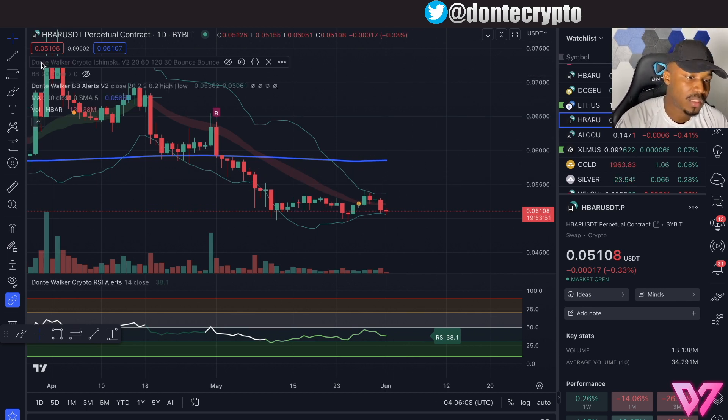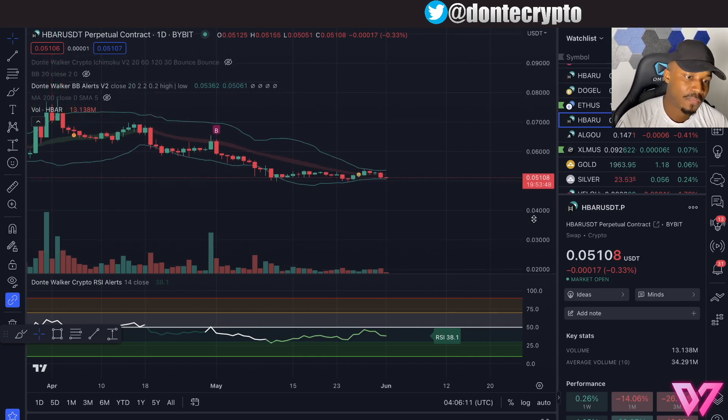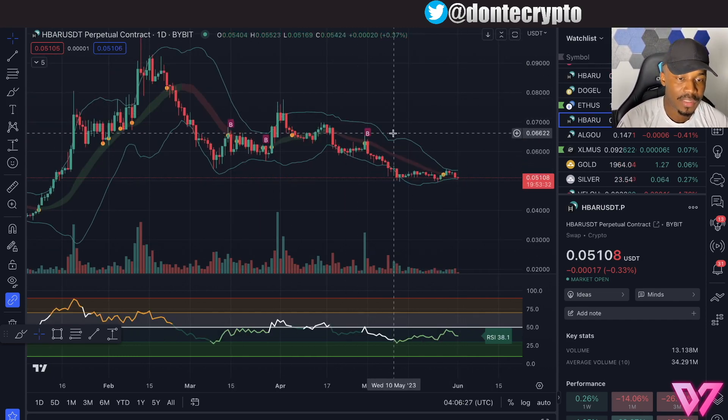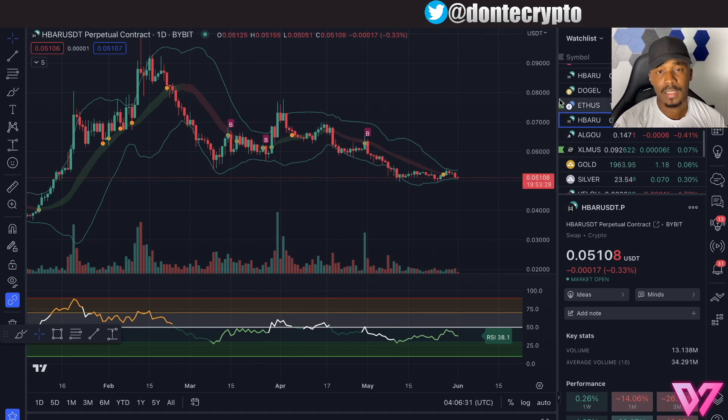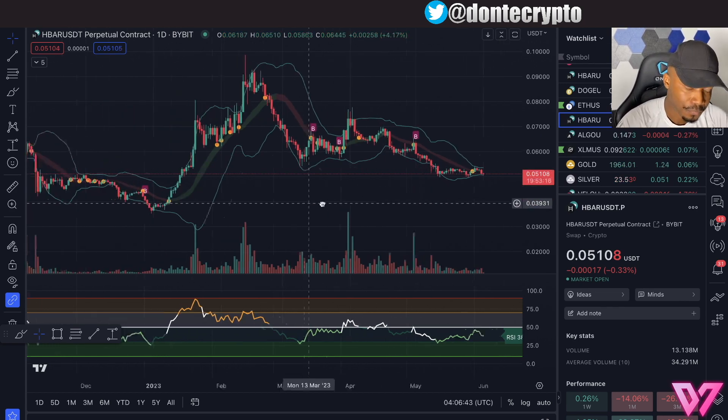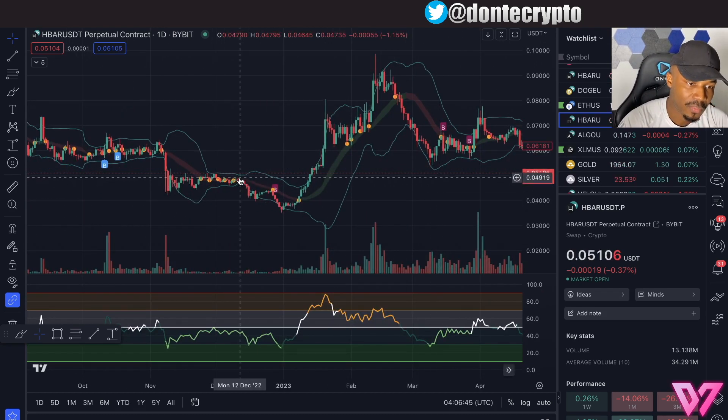Now let's jump into HBAR and what this explosive move is that we want to watch out for. One thing I really like to use — if you look at the chart here, you can see this thing that looks like a snake. This is called the Bollinger Bands, and this just lets us know about volatility in the charts. Volatility means the price is going to go up really fast or go down really fast.